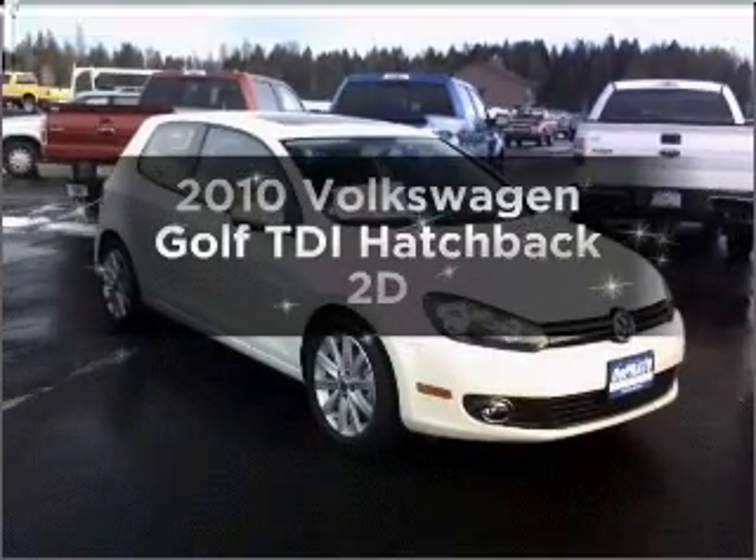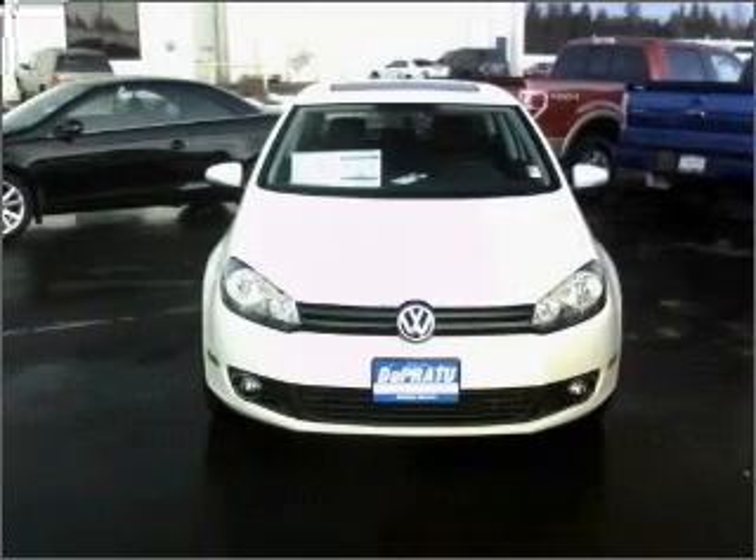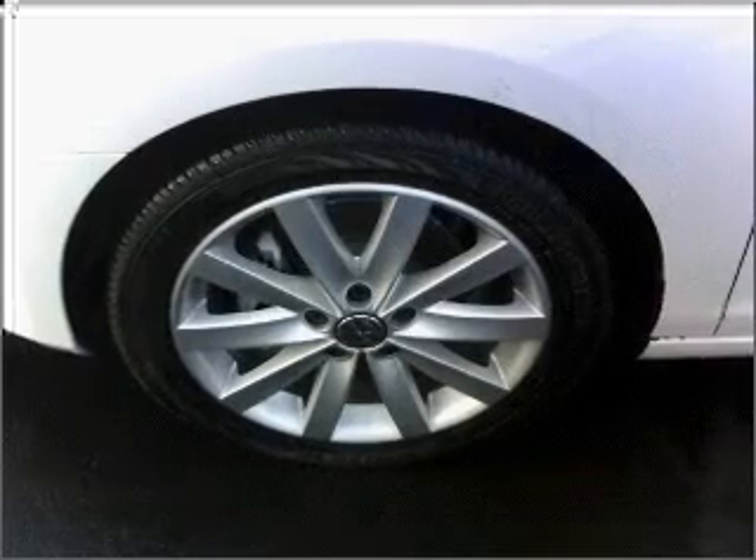Introducing the 2010 Volkswagen Golf. This is the set of wheels you've been looking for. With a reliable engine connected to a smooth shifting transmission, premium wheels give a more luxurious look.